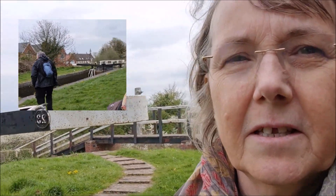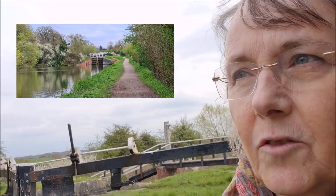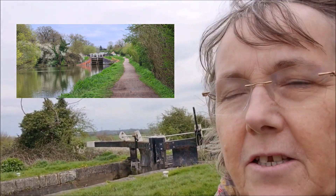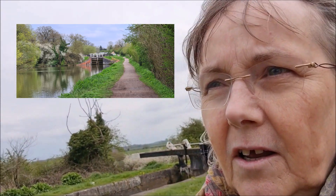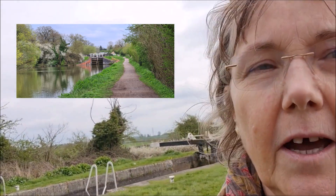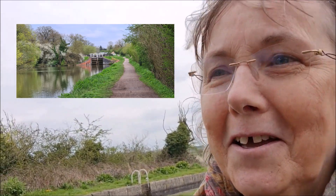We started somewhere in the middle and walked up to Lock 49, then walked the other way down to Lock 23, but now we're going back to the car. We don't think we've got time to look around the woods or visit the cafe today — we'll have to do that another time. By doing a little bit extra at each end, we actually did about four miles today, about twice what we were aiming for, but it was a lovely walk.